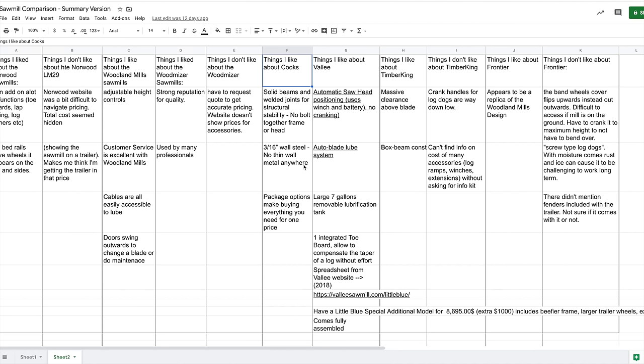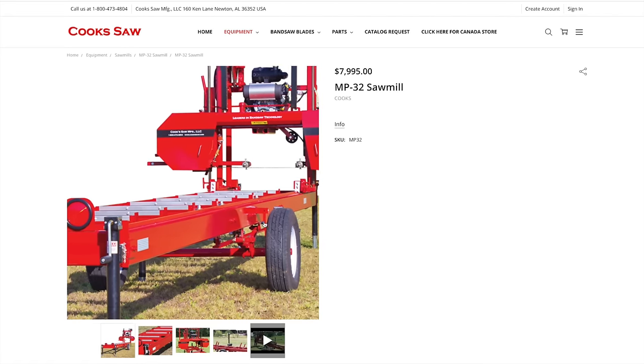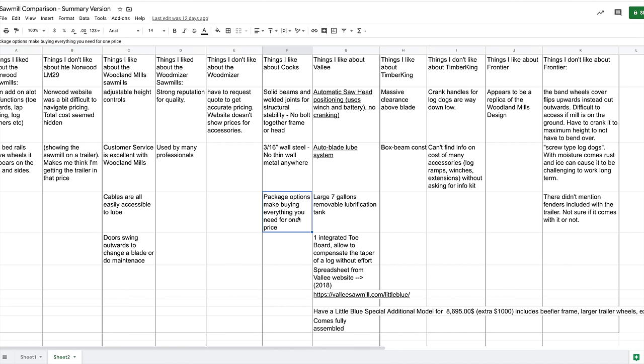The Cooks sawmill features 3/16-inch wall steel throughout the long rails — all welded, nothing bolted — which is definitely heavy-duty construction. I also like their package options, where you can get the trailer, sawmill, log ramps, cant hooks, and blades all bundled together for one price.